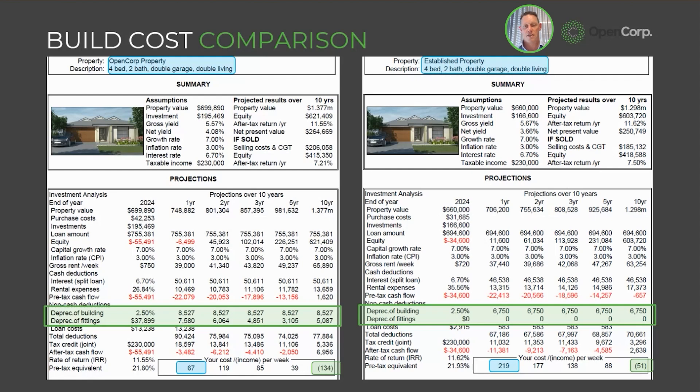The ATO changed the rules a few years ago where if you buy an established property you can't claim any of the depreciation on the fixtures and fittings unless you've paid for them or replaced an appliance. An extra $10,000 worth of tax deductions, based on your marginal tax rate, is three to nearly $5,000 extra back in your pocket each year as the investor — that's three to $5,000 less that you're having to contribute out of your own pocket. As you can see in the blue squares, holding a new property is so much more affordable than an established property.